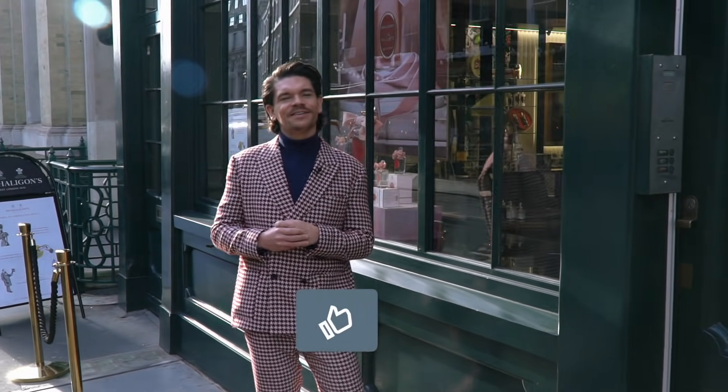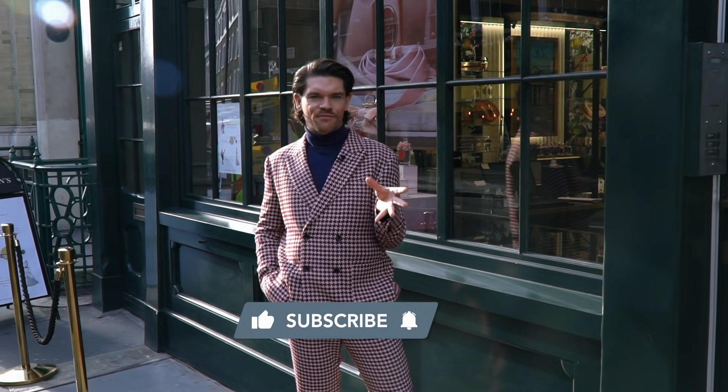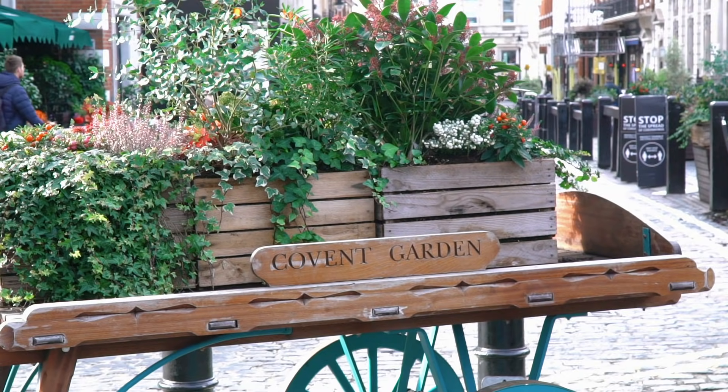Hello, hi, how are you? I'm Robin. Welcome back or welcome to my YouTube channel. This little world right here is Man For Himself, but this little world right here is Comet Garden in London.